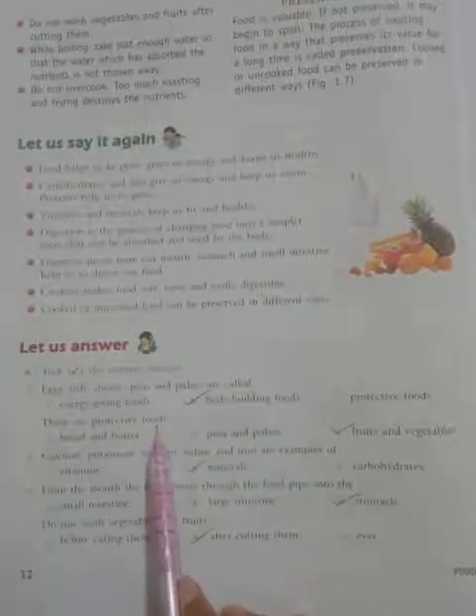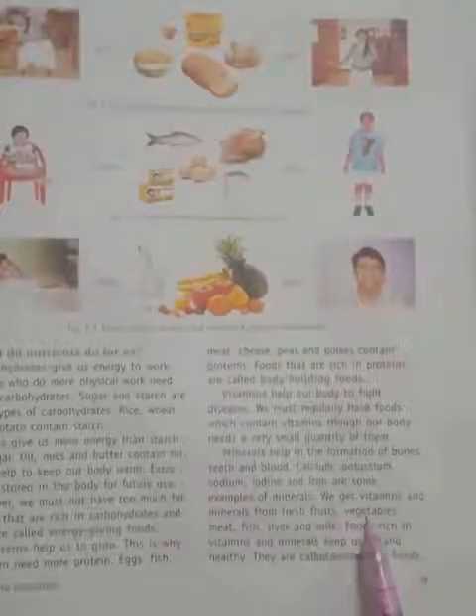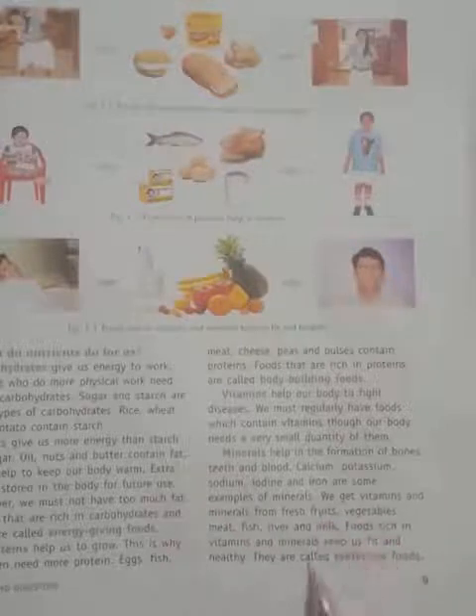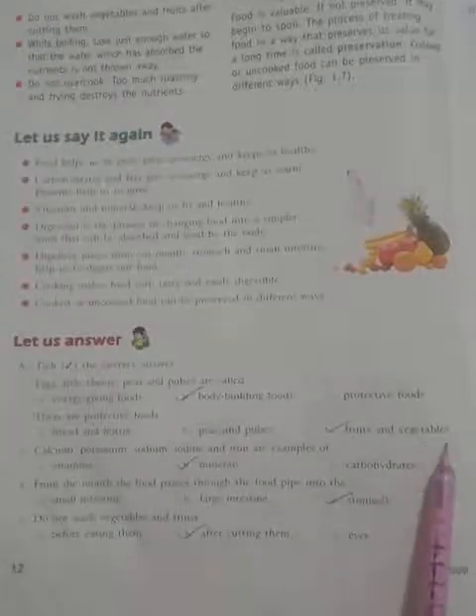These are protective foods. Option A: Bread and butter. Option B: Peas and pulses. Option C: Fruits and vegetables. So, fruits and vegetables are called protective foods. Take the correct option: Fruits and vegetables.